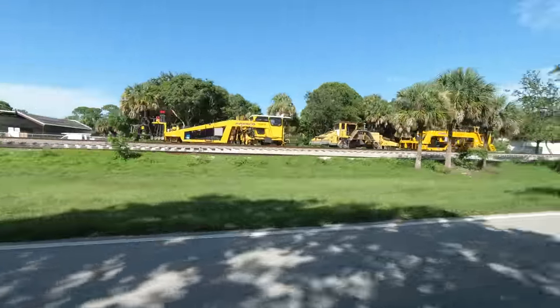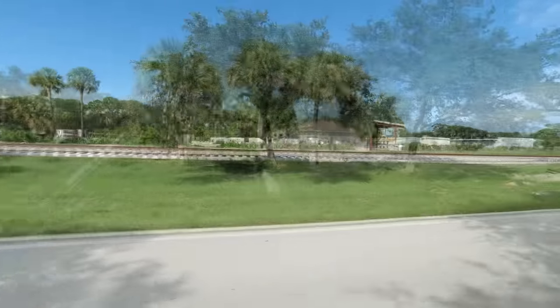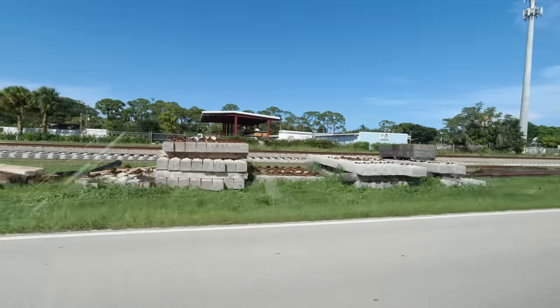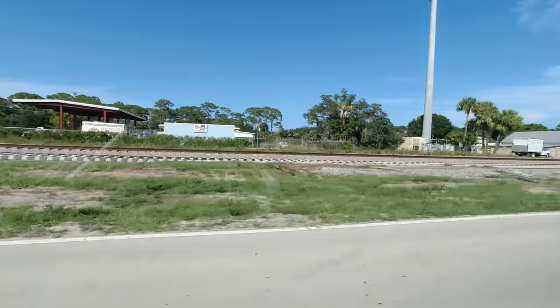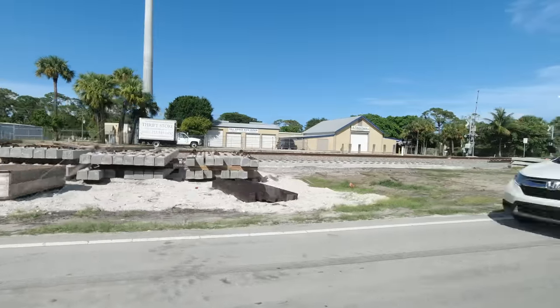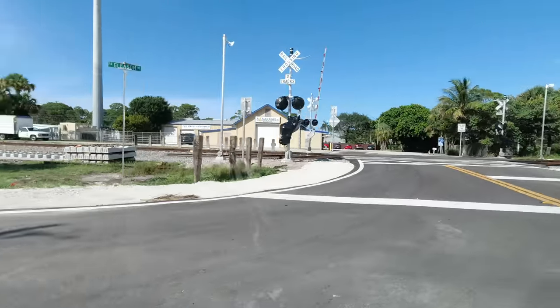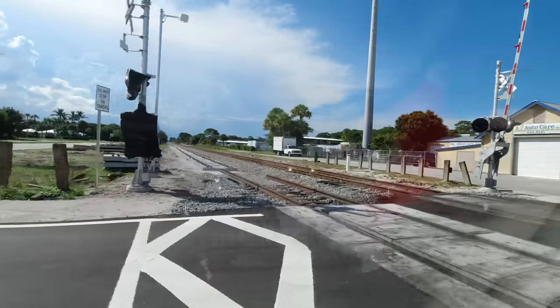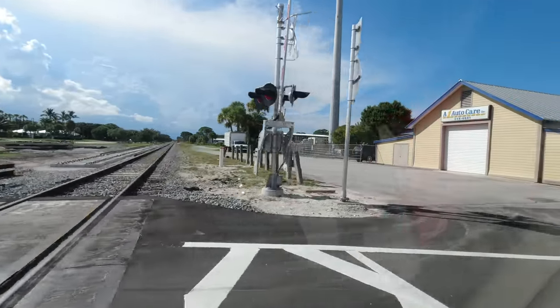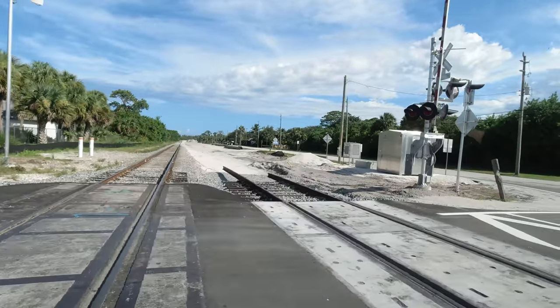This track equipment was parked in Hobe Sound. Materials for a new turnout are still staged here. The Gleason Street crossing was the first one rebuilt in this area. Here's a look south from the crossing.